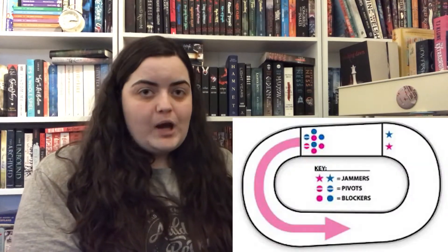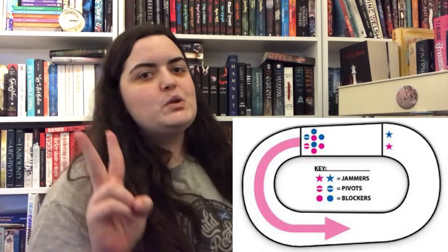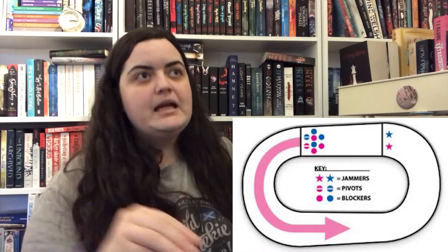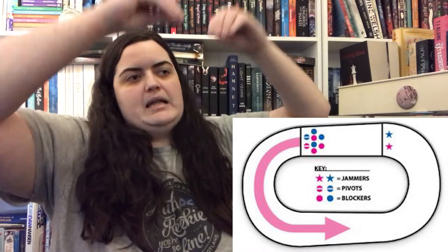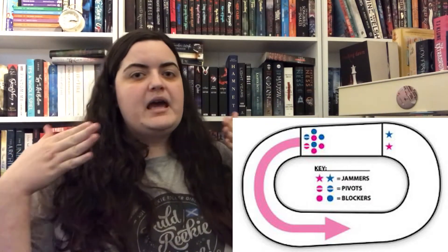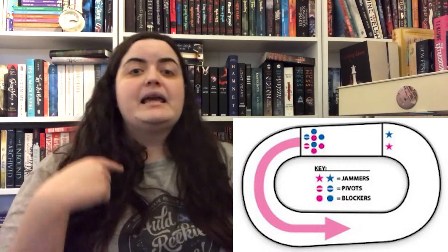Now if you don't know what roller derby is, I'll link some information in the description box below. But basically roller derby is a sport that is played on an oval track, on roller skates — quad roller skates to be precise — and you have two teams made up of five players and each player when they're on track has a different role. There is one person who is a point scorer or a jammer and they have to get through both teams, and every person that they pass on the opposing team gives them a point. It's a bit confusing but hopefully you can pick it up along the way.